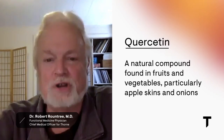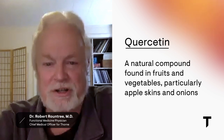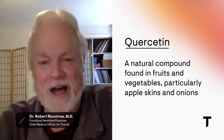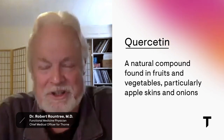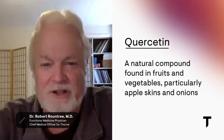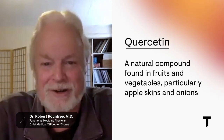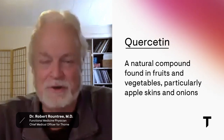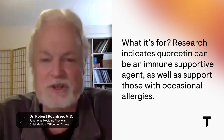Some of the best research is on quercetin. What is quercetin? It's one of my all-time favorite supplements — I've been prescribing it for 35 years. It's a yellow pigment found in most fruits and vegetables, especially apple skins and onions, particularly red onion skins. Onion soup is a really good source of quercetin, but most people eating salads are already getting quercetin in their diet.